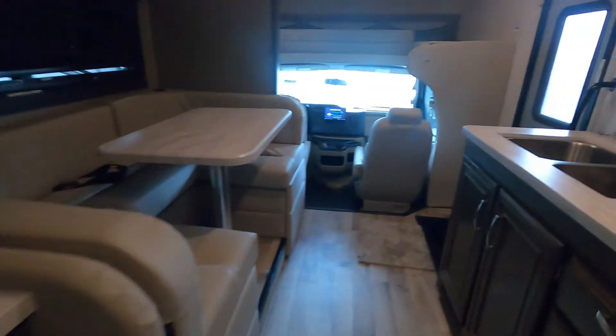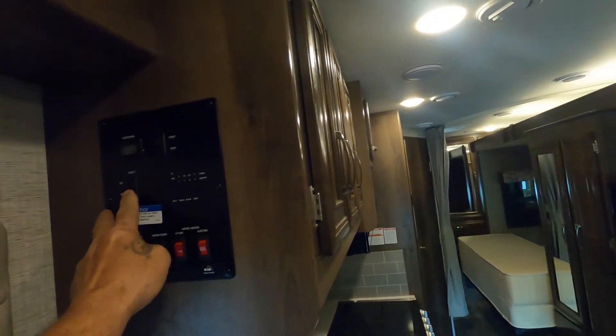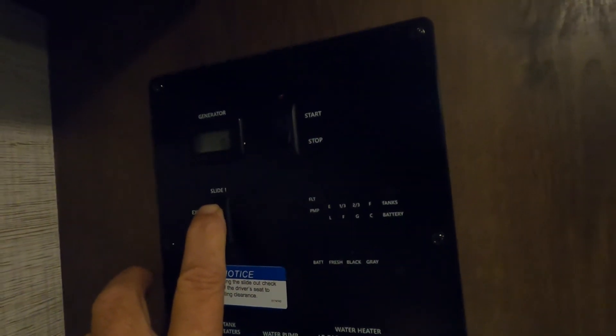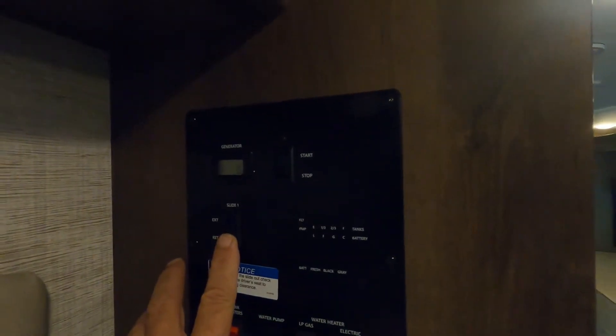Once you want the slide in, come back up to your control panel. That slide's all the way in. You can control this here or back there — it brings in the whole big one slide. I do want to show you this going out from this button, and now I'll bring that back in.